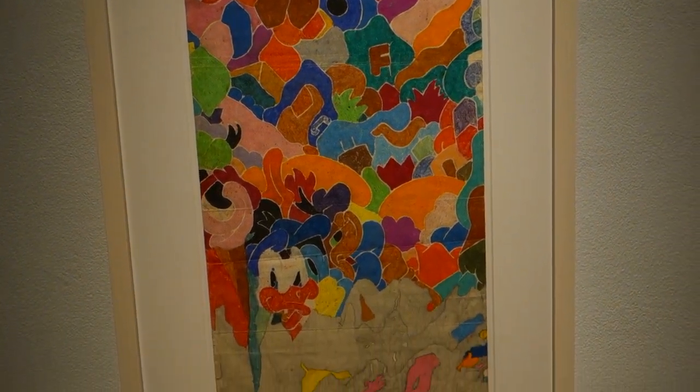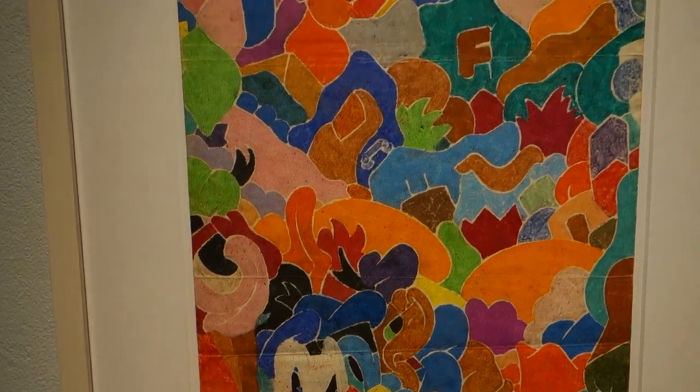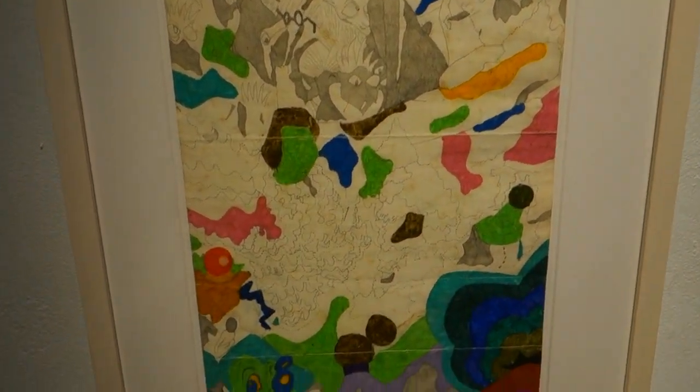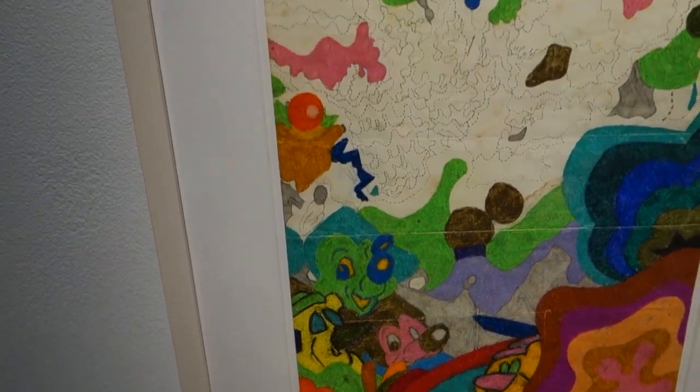This is untitled, 1978, graphite and crayon on paper, twenty-three by nine and a half inches. Oh boy, this is great stuff. This is also graphite and crayon on paper from 1978.